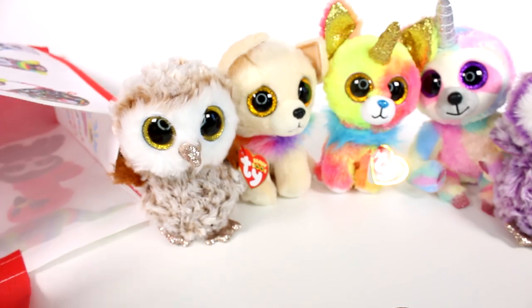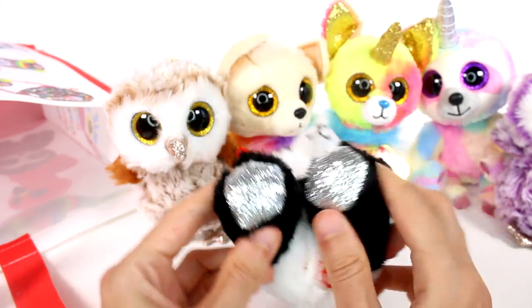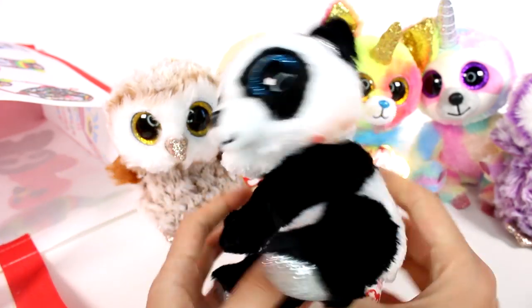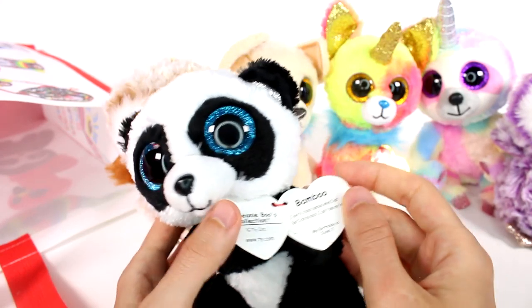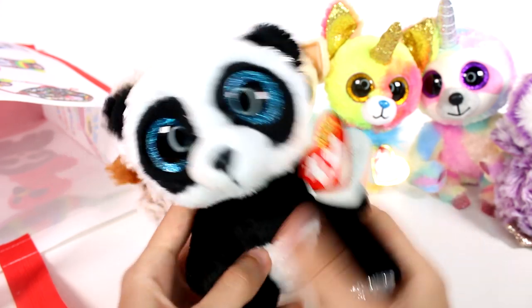Next up, we have a panda. This one is basically normal colors. We have some silver glitter on the bottom of the feet and the inside of the ears, and pretty blue eyes, but black and white the rest of the way. This one's name is Bamboo. I love to crunch bamboo when I eat, but I ate so much I can't see my feet. My birthday is June 7th.